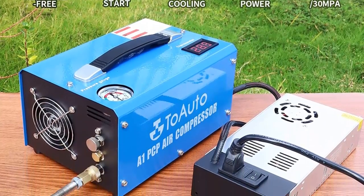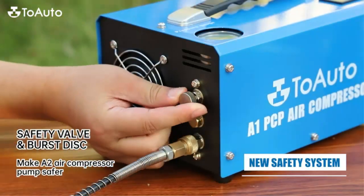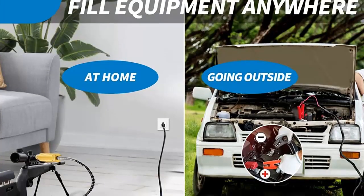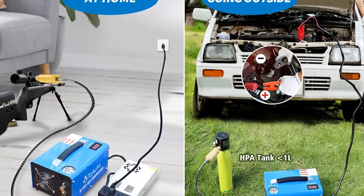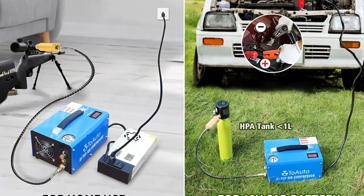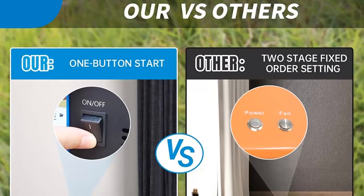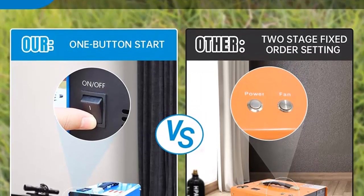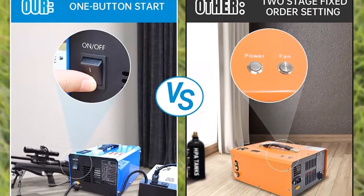This compressor is perfect for a variety of applications, including air gunning, paintball, automotive repair, air tool operation, and more. It can easily fill up to 4500 PSI in a matter of minutes, making it a great choice for those who need a reliable air supply. The one-button start makes it easy to use, and the bursting disk ensures safety by automatically releasing pressure when it reaches its maximum.